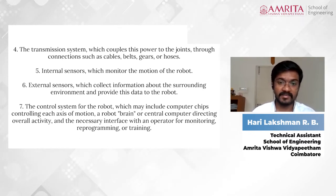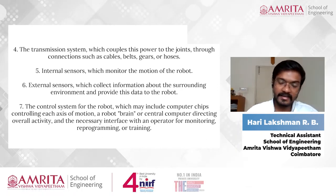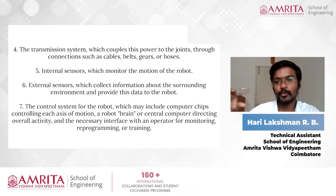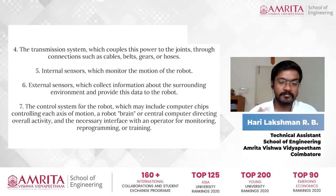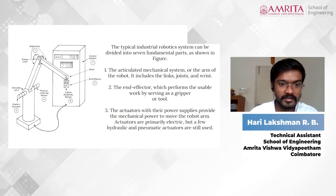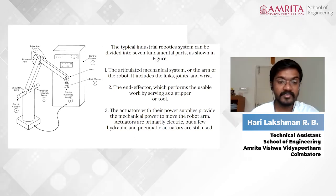The fifth part is the internal sensors, which monitor the motion of the robot. The primary function of a sensor is to sense the environment and send information to the brain part of the robot, so it can understand the environment and situation. The position sensor can be attached anywhere depending on the function of the robot.